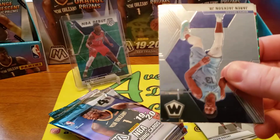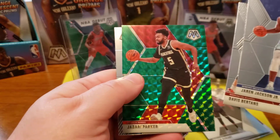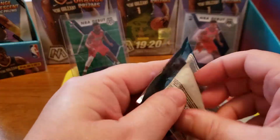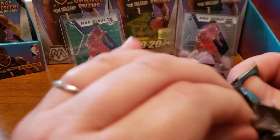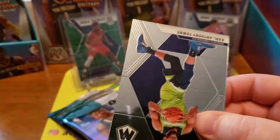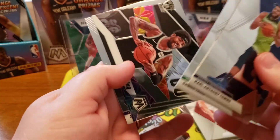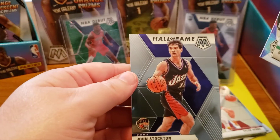There we go - Jaren Jackson Jr., Davis Bertans, Jabari Parker green, and Tyler Hero. That's a good one to get. I hear his name a lot - after Zion and Ja comes like the Tyler Heroes, Brandon Clark, RJ Barrett, Coby White, Karl-Anthony Towns. Give and Go here of Kyrie Irving - I've seen a lot of him the last couple breaks. And a John Stockton Hall of Fame.